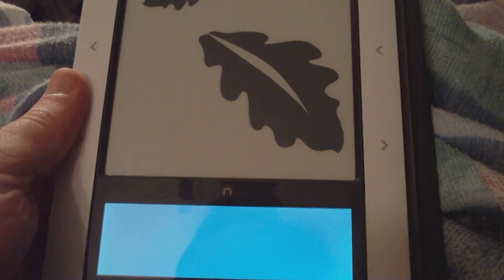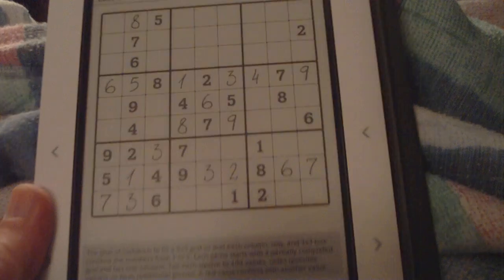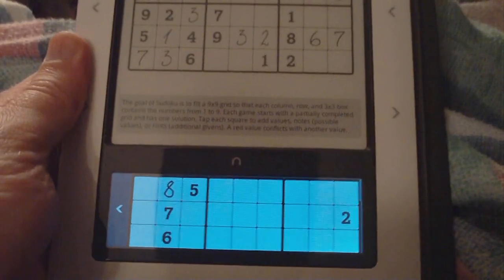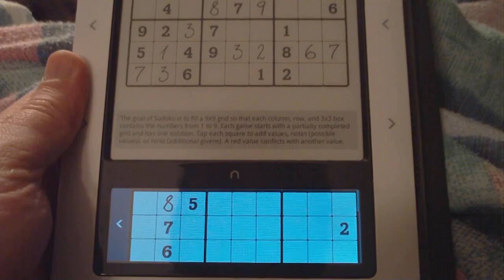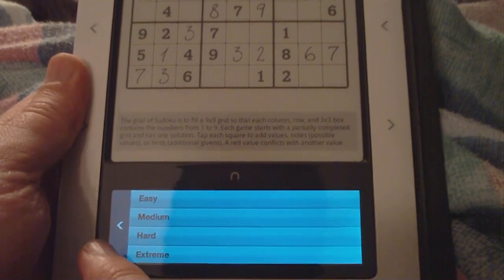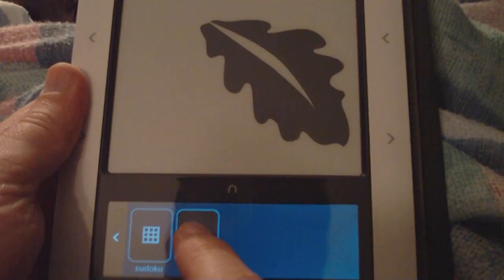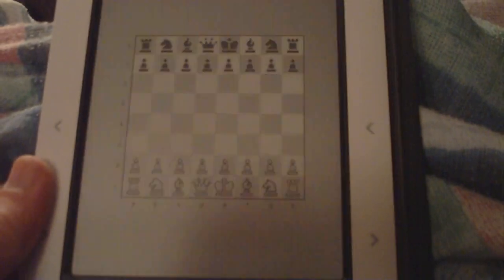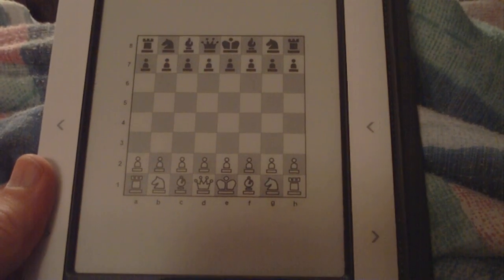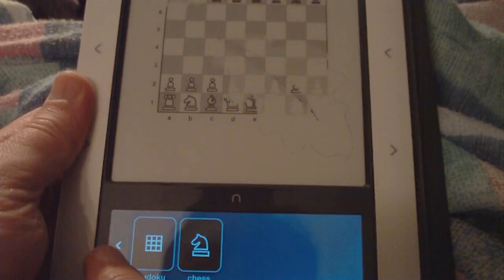There is Sudoku, which I made an attempt at playing, but I haven't quite grasped the concept of it, so I won't embarrass myself showing you how to play that one. But it is pretty easy to play. There's also Chess. So those are the two games that are available.